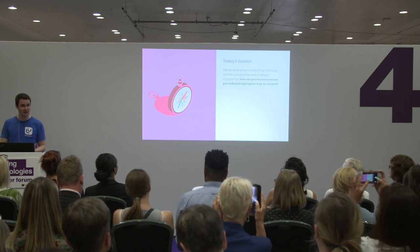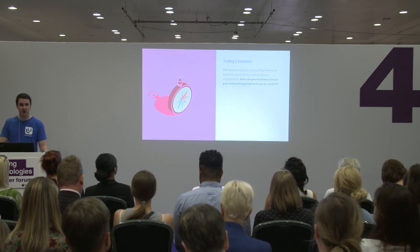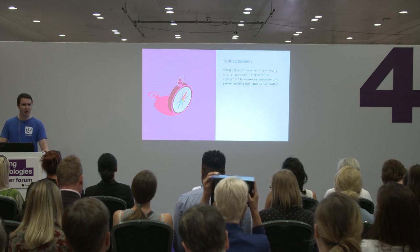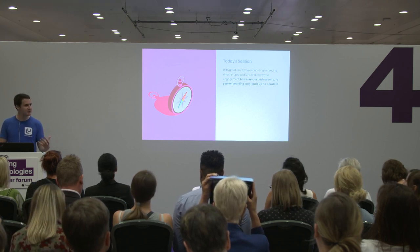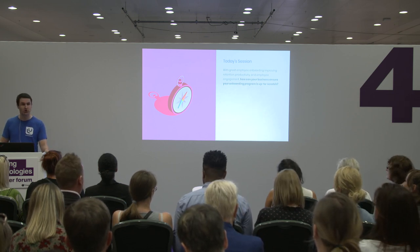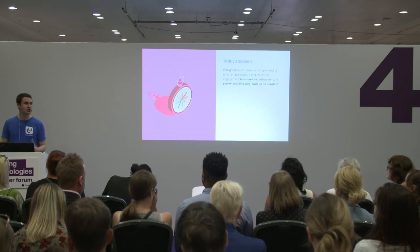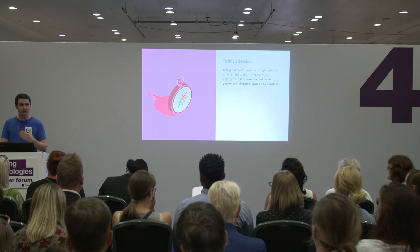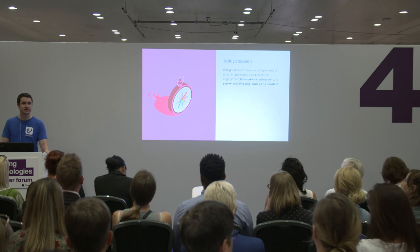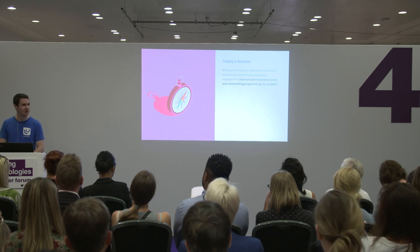That's a ton of information to provide for anyone in a short space of time and it could easily become overwhelming. A key question is what type of information do we need to be providing during onboarding? Naturally, that's going to be shaped by your organization's goals, the job role of the individual, and the resources at your disposal. However, there are some common concepts considered universally best practice, such as health and safety, data protection or GDPR training, product or application training, and role-specific training.